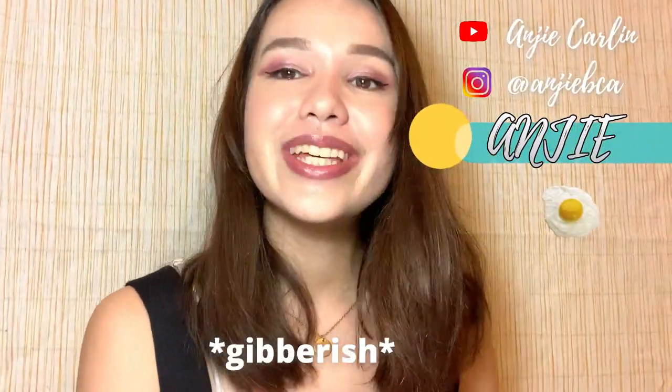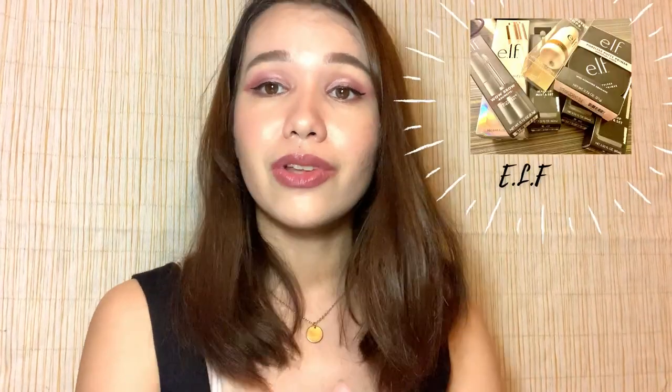The main reason I'm making this video is because I received a bunch of makeup I ordered four months back prior to the start of the ECQ. I received a lot, and they're all ELF actually.